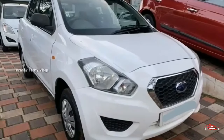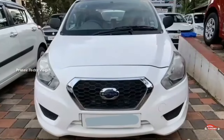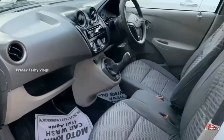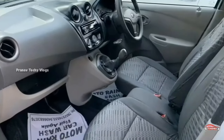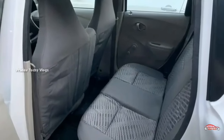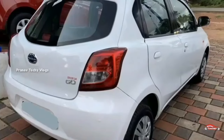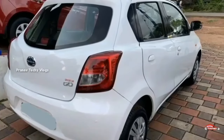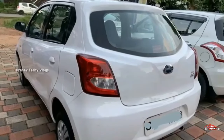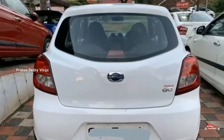The tires are in good condition. The price is around 1 lakh. You can get it for around 5,000 negotiation on the 17 registration data. If you want to find the details, let's go to the next one.